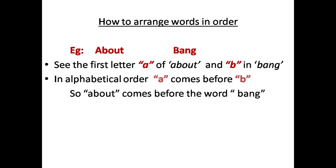Example: look at two words — 'About' and 'Bang'. If you want to arrange them in the dictionary, see the first letter. 'About' has first letter A, and 'Bang' has first letter B. In alphabetical order, A comes before B.